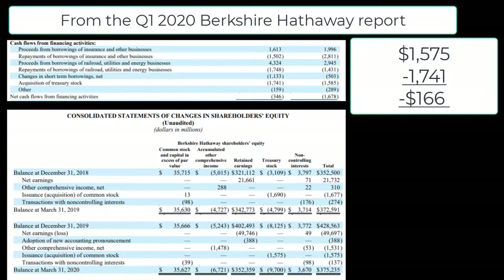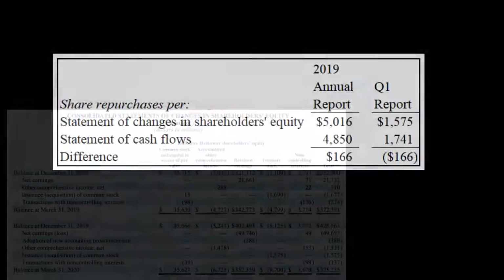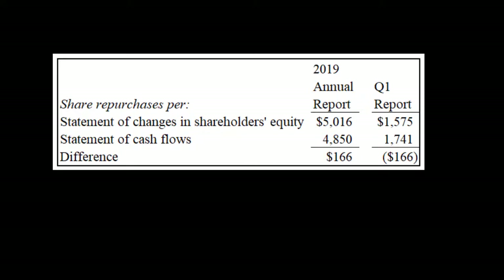Fortunately Berkshire did not have any other similar type of transactions that muddy the water, so this is a very clean example of the two statements catching up to each other. Here we have the reconciliation laid out — all four figures on one page — and we can see the difference between the two converge after two periods.